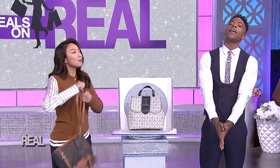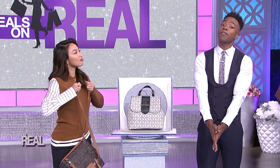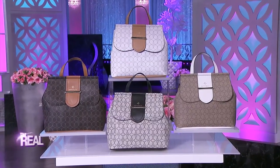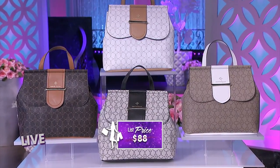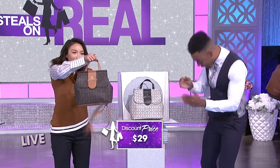It comes in different colors — I need it to match my different outfits. It's available in four prints: black, brown, chalk, and khaki. The price can go as high as $88, but we have it for just $29. That's a discount of 67%.